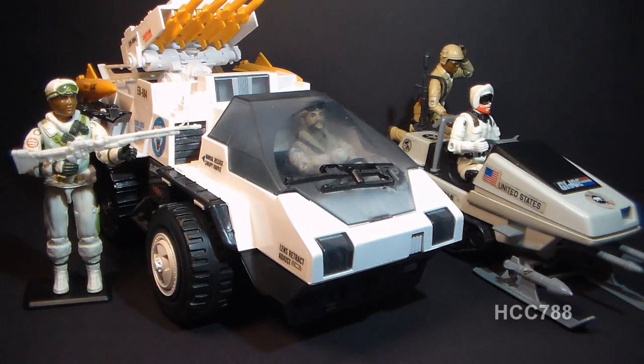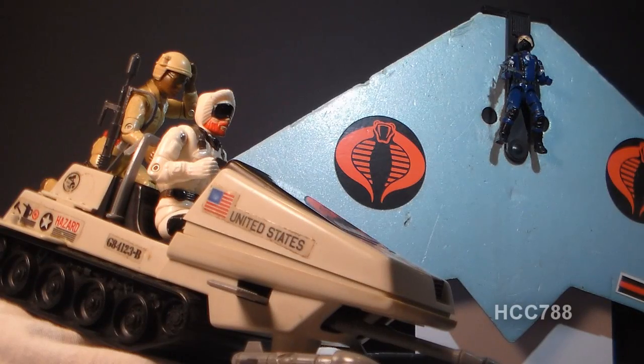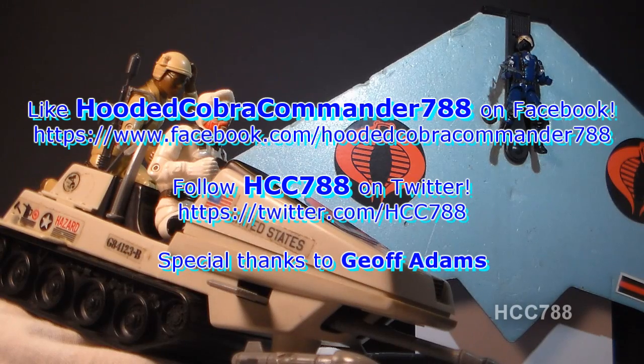That was my review of the 1983 Polar Battle Bear. I hope you enjoyed it, and if you're thinking of getting one, I hope you found this video informative. If you liked it, make sure you give it a big thumbs up on YouTube, and don't forget to subscribe — I've got a lot of great new G.I. Joe toy reviews coming up. And don't forget to like me on Facebook and follow me on Twitter. Thanks for watching and I'll see you next week with another vintage G.I. Joe toy review.